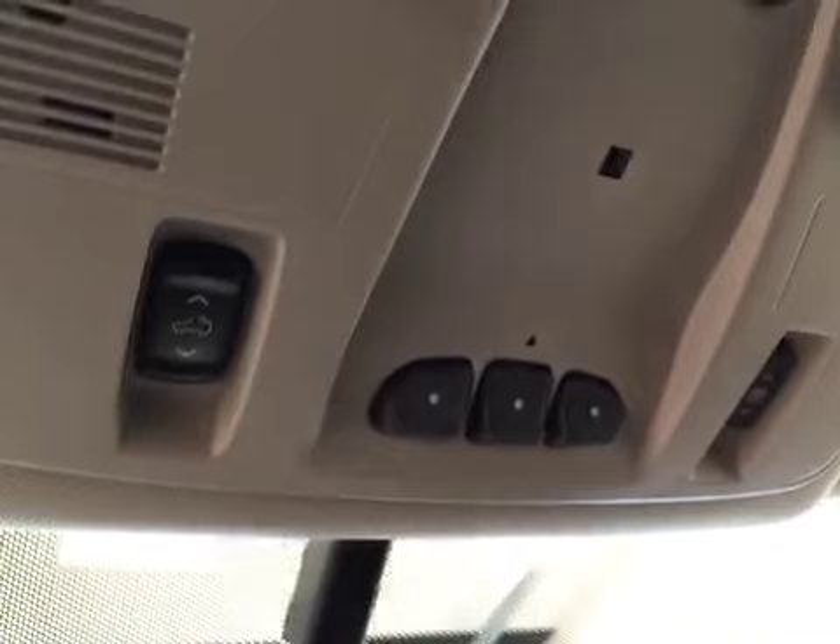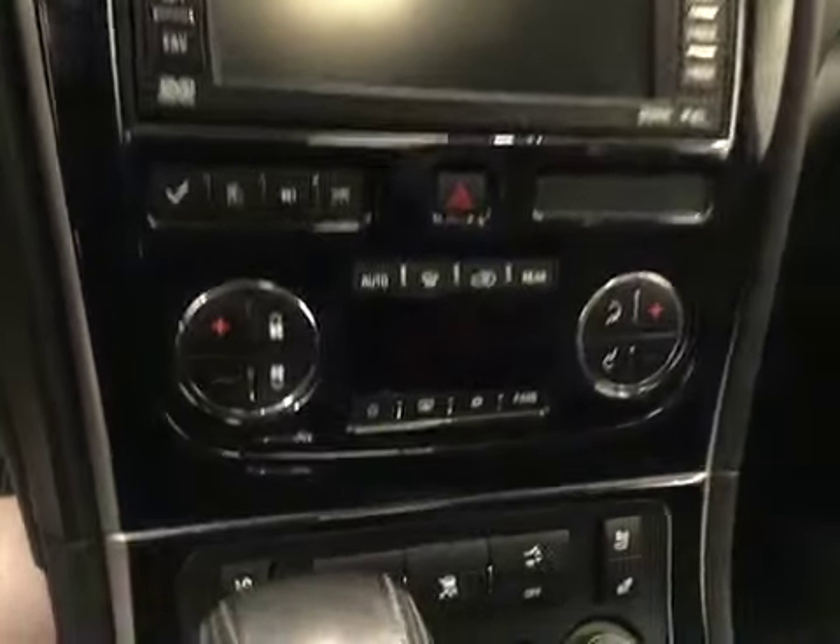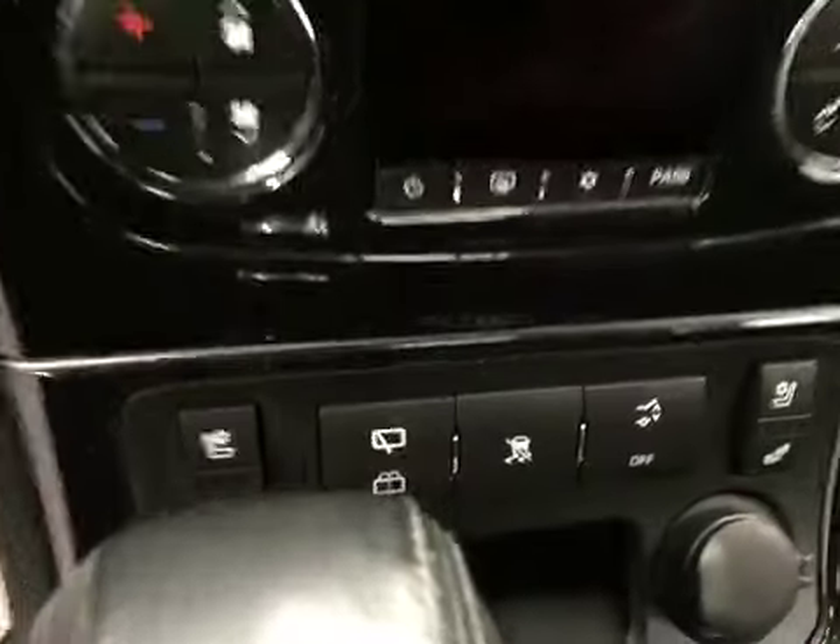Power tilt sunroof, garage door opener, comes equipped with OnStar, touch screen, AM FM radio with CD player, auxiliary capabilities, and dual zone electronic climate controls.